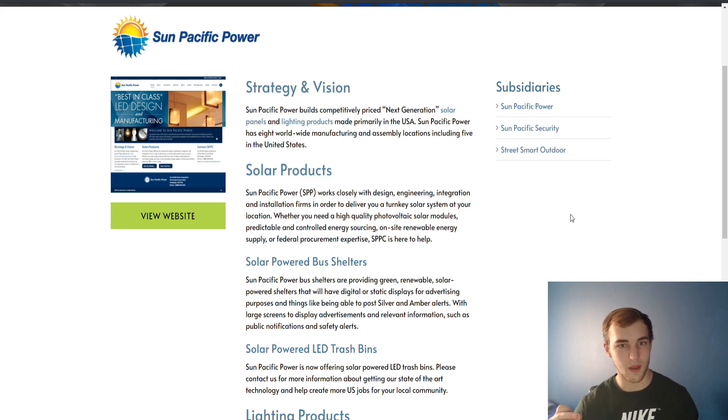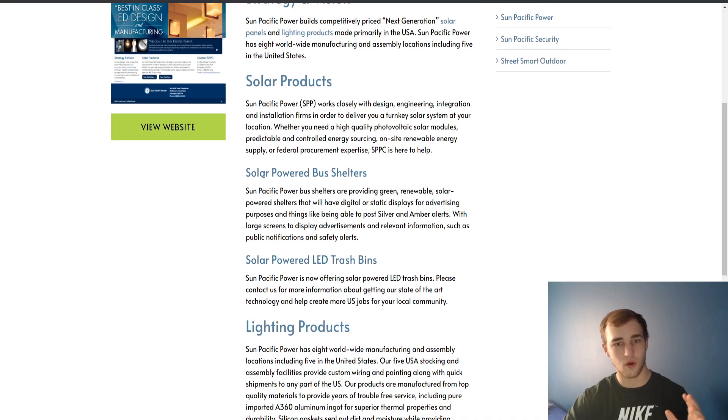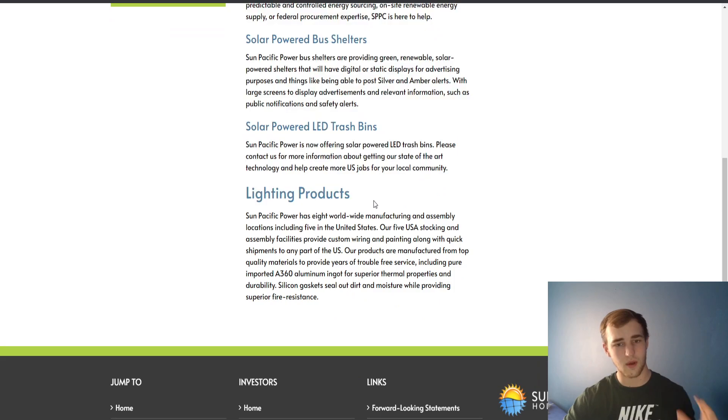Sun Pacific Power builds competitively priced next generation solar panels and lighting products made primarily in the USA. Sun Pacific Power has eight worldwide manufacturing and assembly locations including five in the United States — that is a lot for such a small cap. There are solar products, solar powered bus shelters, solar powered LED trash bins, and lighting products.